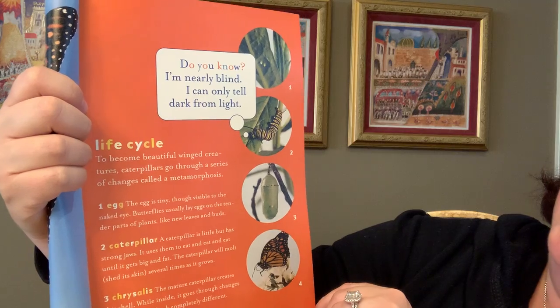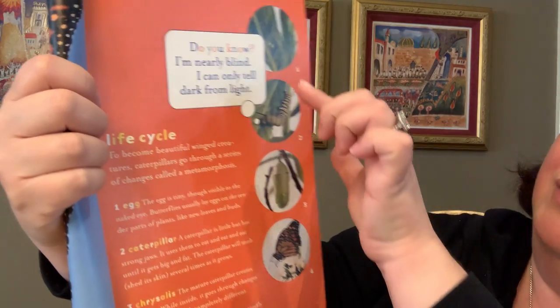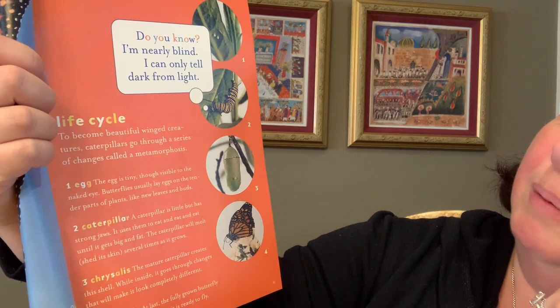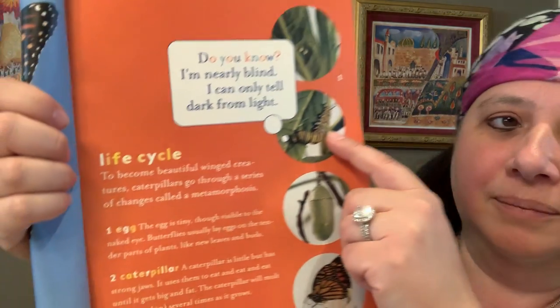I wanted to show you a picture I have that talks about butterflies and how they start. The little tiny caterpillar starts as a tiny little egg — it's visible, but so, so tiny. The butterfly lays eggs on the tender part of a plant, like new leaves or buds, so you often see them in springtime. A caterpillar is little but has strong jaws it uses to eat. Caterpillars out in the wild eat through leaves and all kinds of things. These caterpillars I ordered came with special food on the bottom of our container.